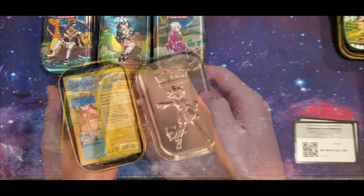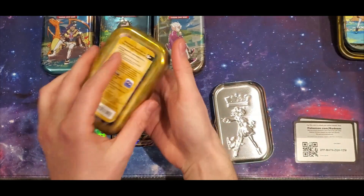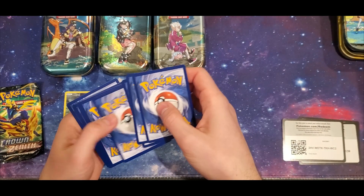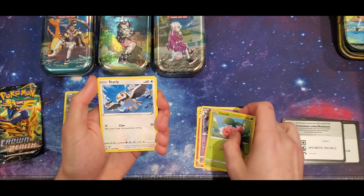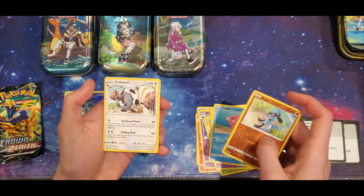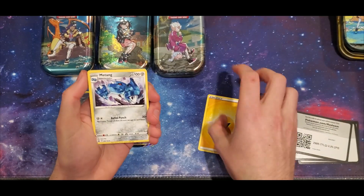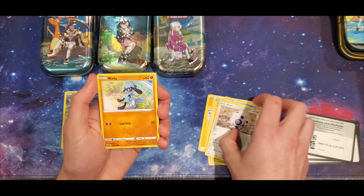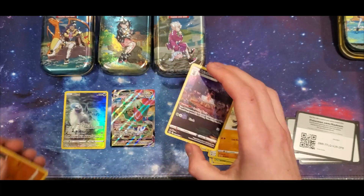On to the next mini tin — this one has Sonia and Yamper on the front. I'm not too into the characters from Sword and Shield, but I guess it's a cool collector's item. Let's get these packs out. We've got a grass energy, Salazzle, Dustclops, Meditang, Charbu, Starly, Switch, Exeggcute, Luvdisc, reverse holo Ralts, and a regular Doublade in that one. Second pack: Electric energy, Meditang, Digging Duo, Graveler, Oddish, Seel, Kricketot, Beautifly, Ralts — and a nice full art Kricketot! Pretty cool card, plus a regular Lycanroc.